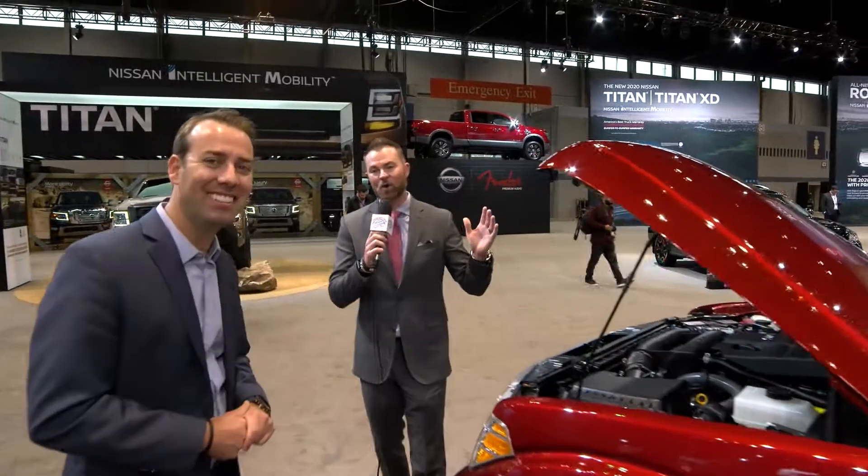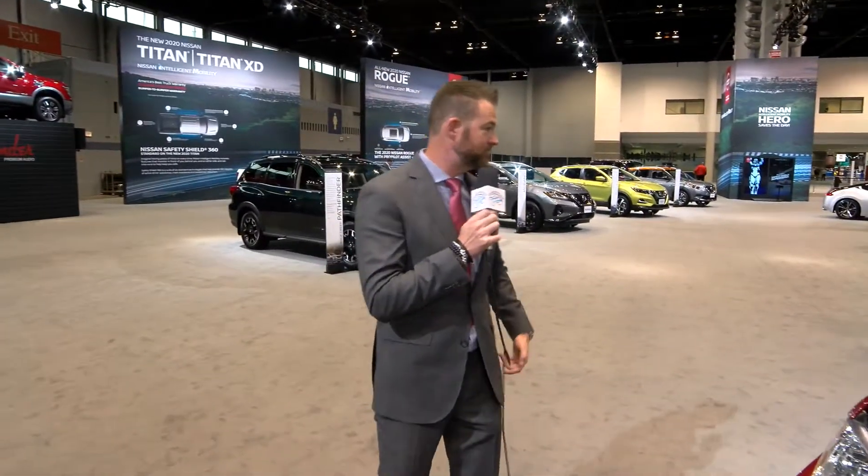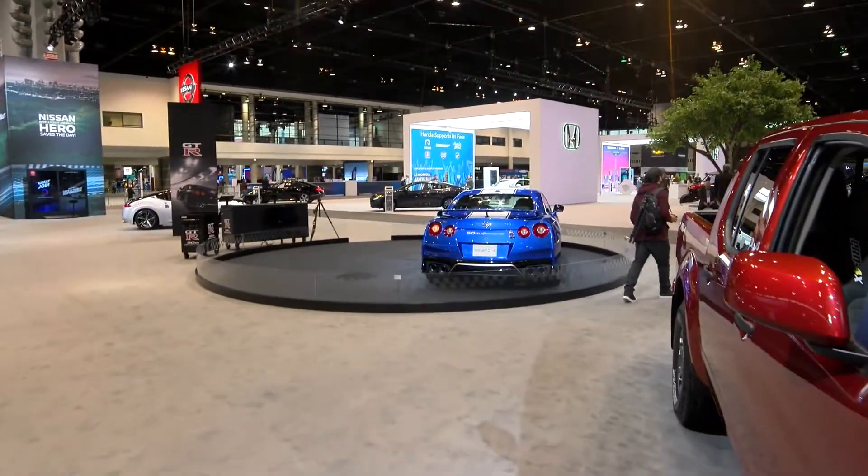We are here at the Chicago Auto Show — so much news, of course — here in the Nissan booth. Let me peek you guys over my shoulder: 50th anniversary right there, the GTR — fire-breathing dragon, fast as they come in the auto industry. Of course, for me, it's really all about that Baja Frontier — something you get to pound around off-road, especially out in California for a little desert racing. We've got more press conferences to round out the day. Appreciate you guys joining us at the 2020 Chicago Auto Show.